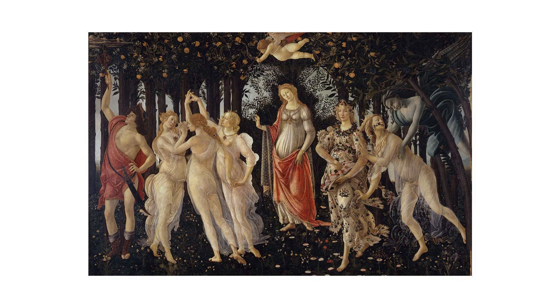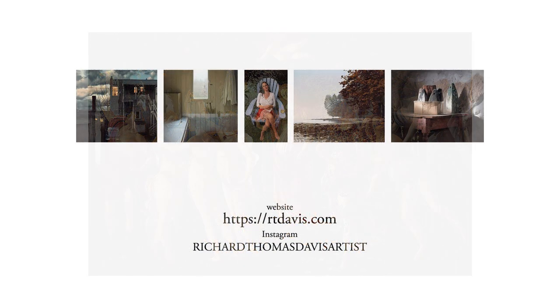For information on my own work, visit my website at rtdavis.com. You can also find me on Instagram at RichardThomasDavisArtist. Thanks for joining me.